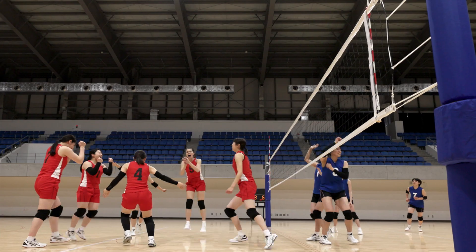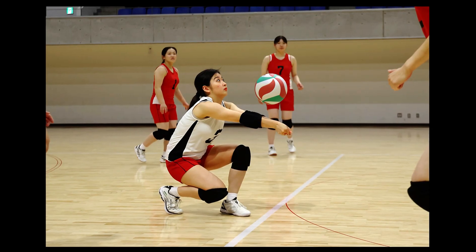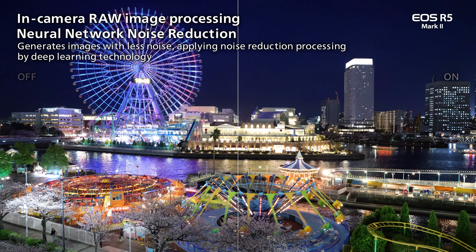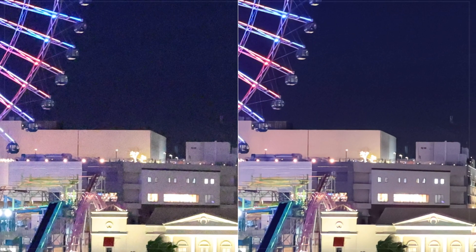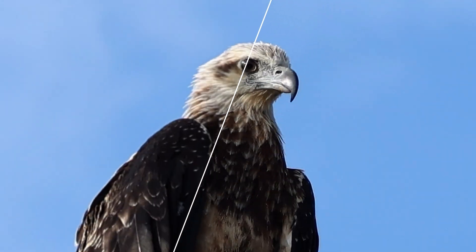With these high frame rates, you won't miss the action happening in front of you, thanks to the new blackout-free electronic viewfinder. On the EOS R5 Mark II, the benefits of deep learning are taken to a whole new level thanks to its 45-megapixel sensor. You can now upscale your JPEG to an incredible 179-megapixel image, giving you an incredible amount of detail for creating large prints and allowing you to crop more into your image than ever before while still retaining a high-resolution image. Many of the same autofocus advancements from the EOS R1 have been installed into the EOS R5 Mark II.